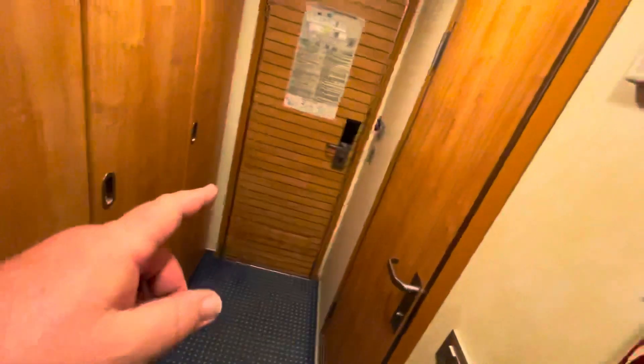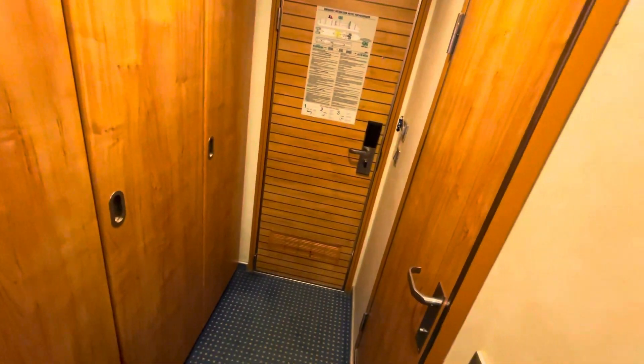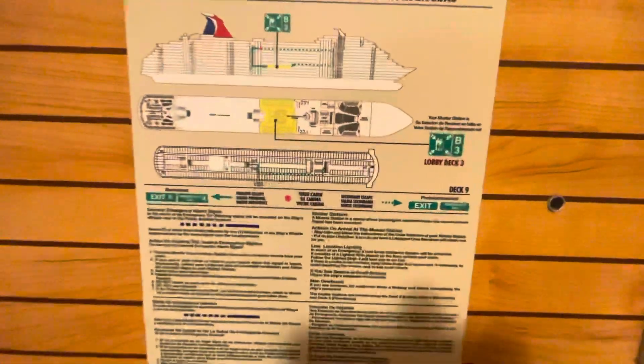Here are the emergency instructions for the room, and here is our Muster Station B3 for Stateroom 9355.